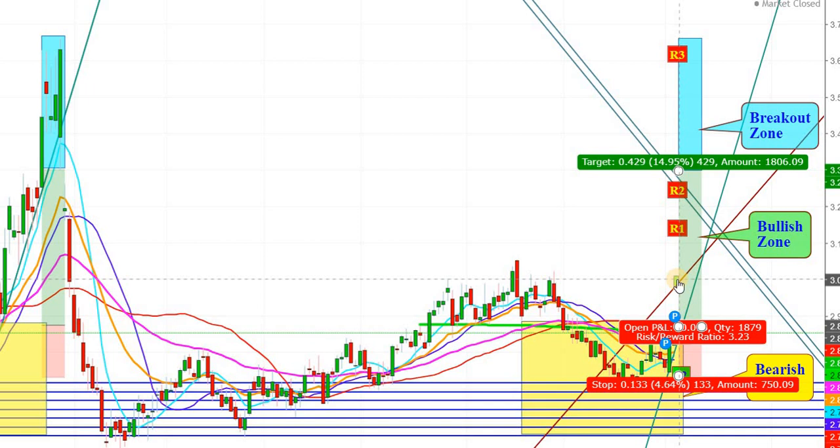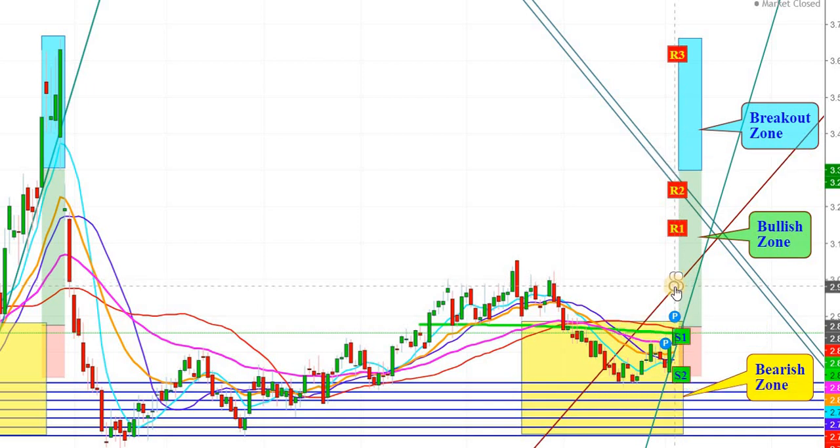We may find that natural gas futures see a gap-up opening at the level of $2.956 on the first trading session. They will find their first resistance at the level of $3.144. If they sustain above this level, we can see further upward action during the week of July 5th, 2018. After crossing the level of $3.310, natural gas futures will reach inside the breakout zone for action.